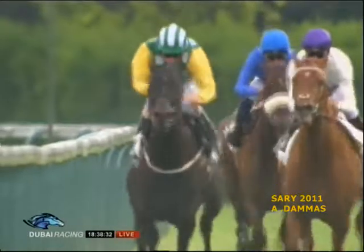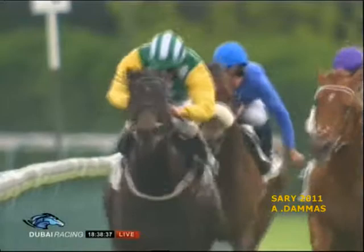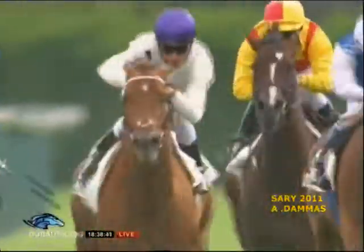There's the winner — the camera switches.